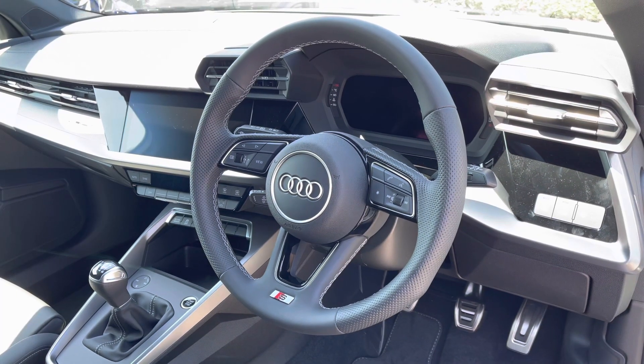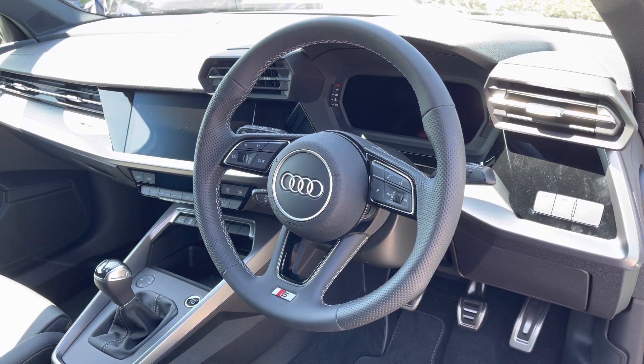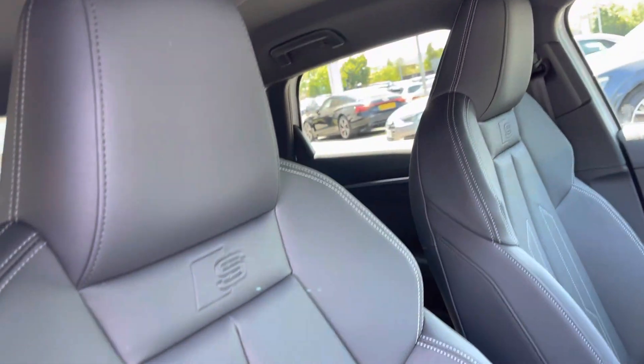Coming to the front, we've got this sporty leather-wrapped multifunction steering wheel which controls the Audi virtual cockpit, and to the centre of the dash is a high-resolution Audi infotainment screen. The driver and front passenger are held by the S-line leather sports seats with plenty of manual adjustment to find the ideal position.